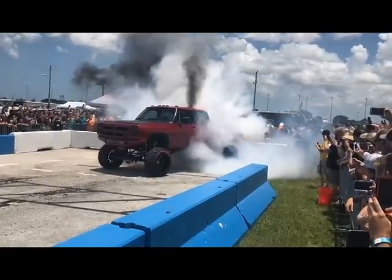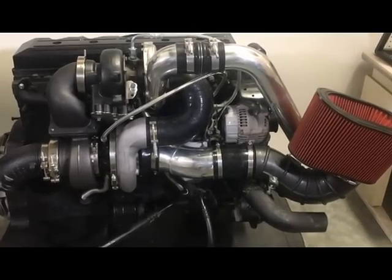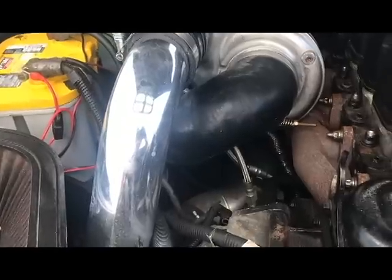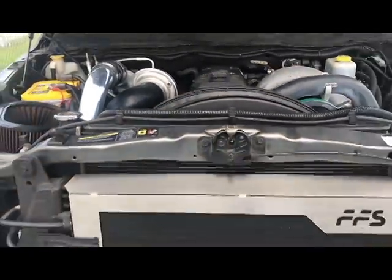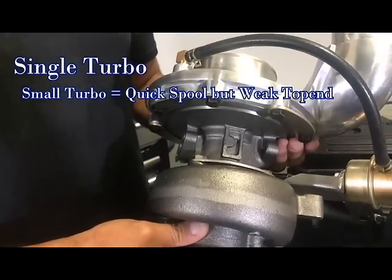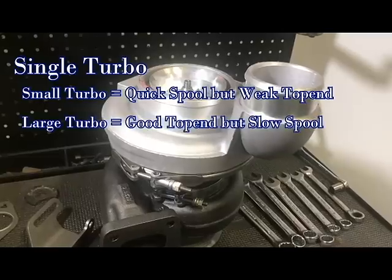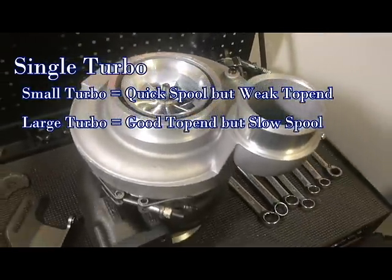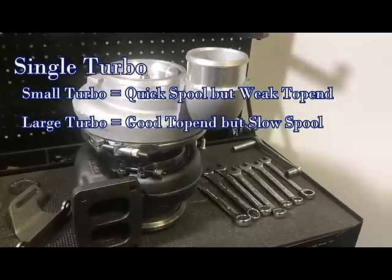A lot of people call in or email us asking about our compound kits and what they do. Some people think compounds are this big exotic thing you put on your truck, or they just want to know how compounds differ from a single turbo. The thing about a single turbo is that you either have to go with a small turbo that spools up quickly but runs out of air and loses top end, or you have to go to a large turbo that has a good top end when it kicks in but takes forever to spool up, which affects drivability.